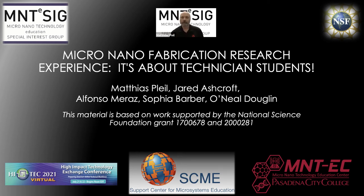Welcome, everyone. We're going to be talking about the micro nanofabrication research experience, and it's really all about tech students. I'm Matthias Plyle, and I'm going to be sharing the stage with Jared Ashcroft, Alfonso Mraz, Sophia Barba, and O'Neill Duglin. This has been supported by the National Science Foundation under two different grants: the Support Center for Microsystems Education and the Micronanotechnology Education Center.